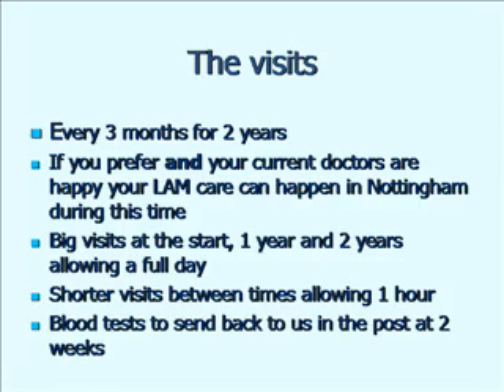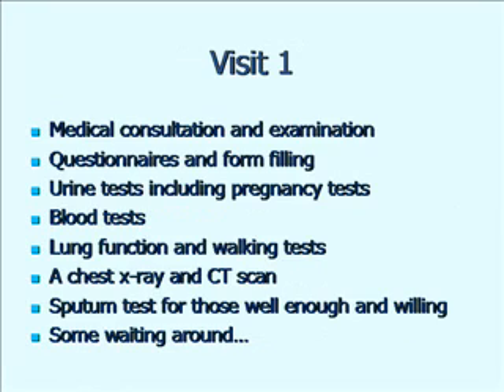There'll also be some blood tests that we'll need to do at two weeks, but they can be done at home and you can post the samples to us, and we've got boxes for you to send the samples back. The big visits — at the beginning, at one year and two years — involve a full examination, consultation, blood tests, urine tests and full lung function.